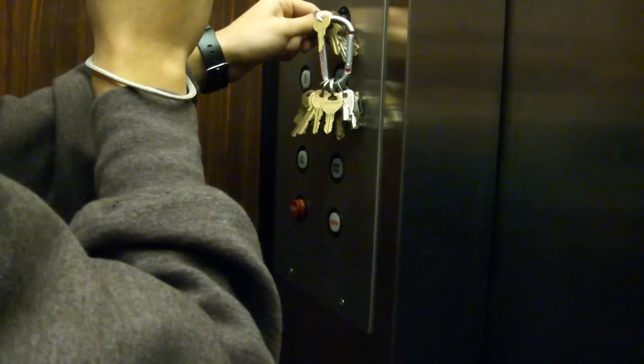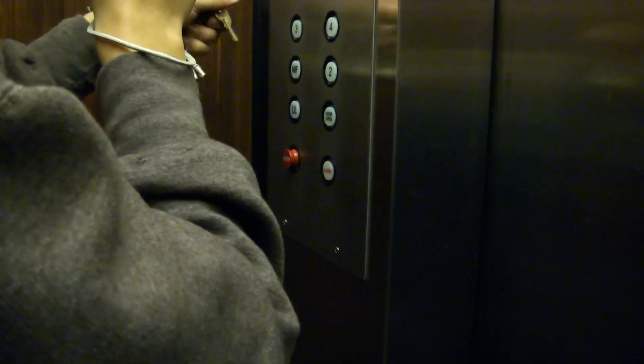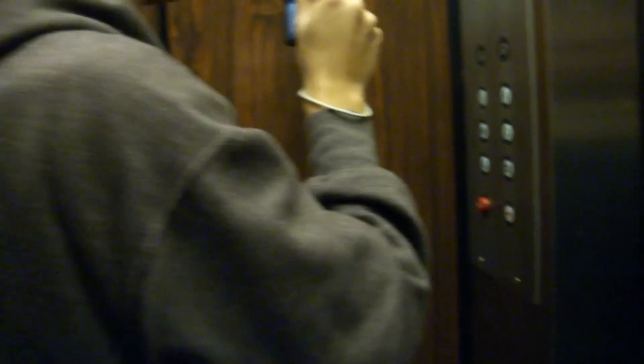So we are going to turn it off. There's two fan switches — that's odd. Maybe this one will work. There we go. Where's the fan? It's up there.